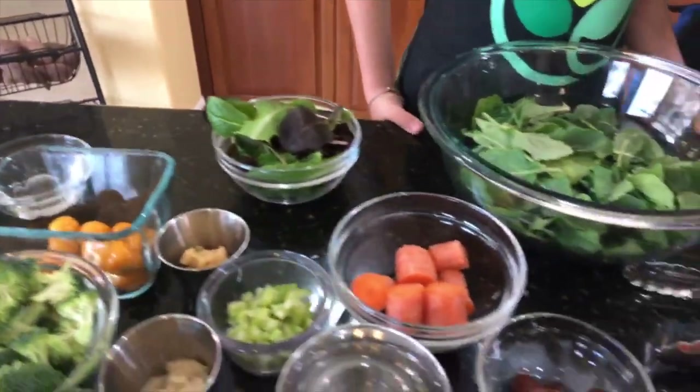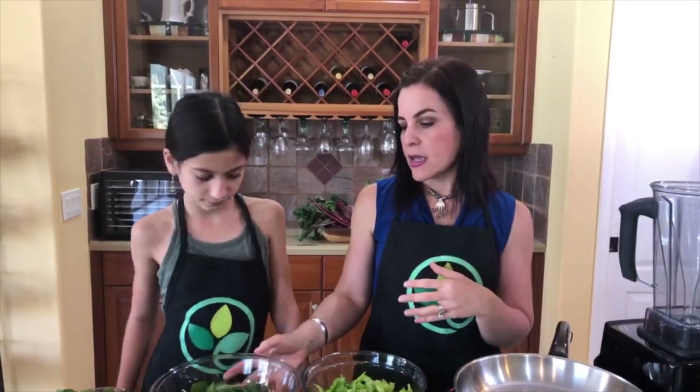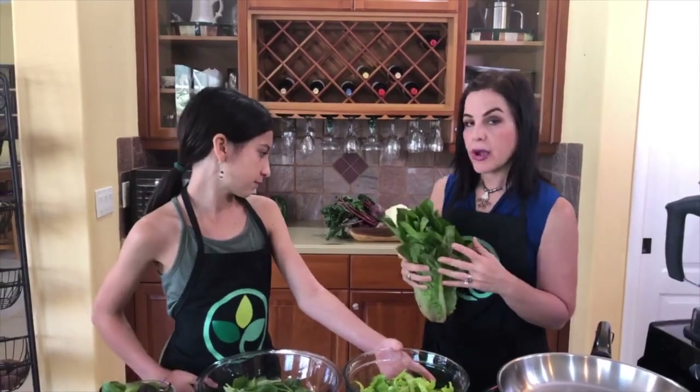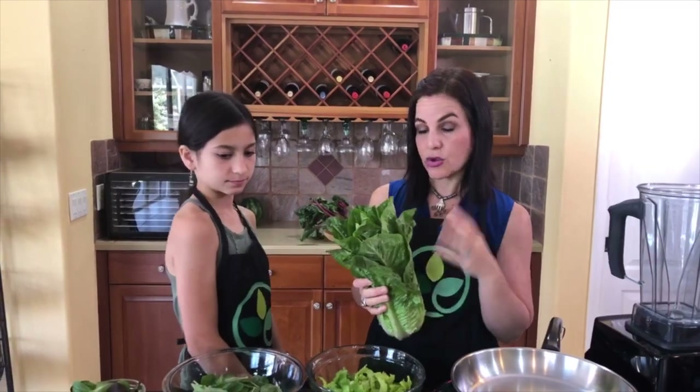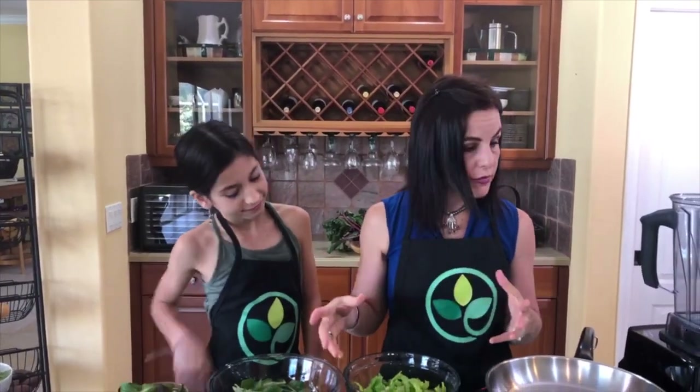The first thing we want to share is you want to include a lot of different colors in your salad — you really want to eat the rainbow. At home we like to get a different mix of greens: some baby greens as well as traditional mature romaine, green leaf, or butter leaf. We try to buy in season whenever possible; organic is always best, but do the best you can. We include one or more of oak leaf, butter leaf, green leaf, romaine, and spinach.